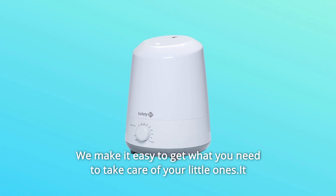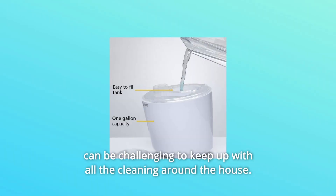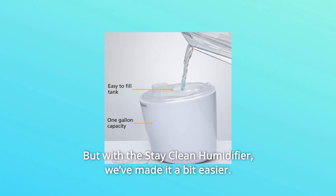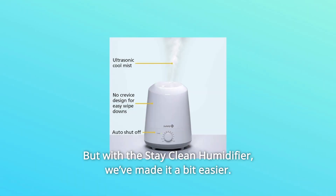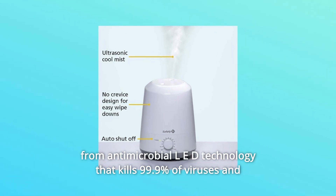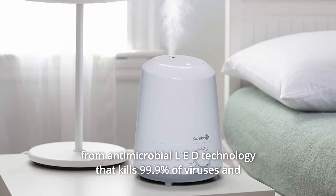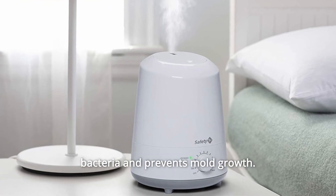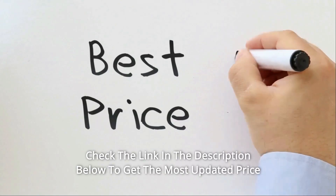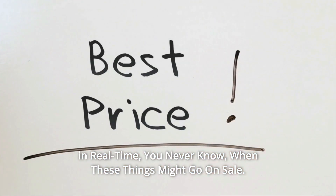We make it easy to get what you need to take care of your little ones. It can be challenging to keep up with all the cleaning around the house, but with the Stay Clean Humidifier, we've made it a bit easier. It requires less cleaning and stays cleaner longer with help from antimicrobial LED technology that kills 99.9% of viruses and bacteria and prevents mold growth. Check the link in the description below to get the most updated price in real time — you never know when these things might go on sale.